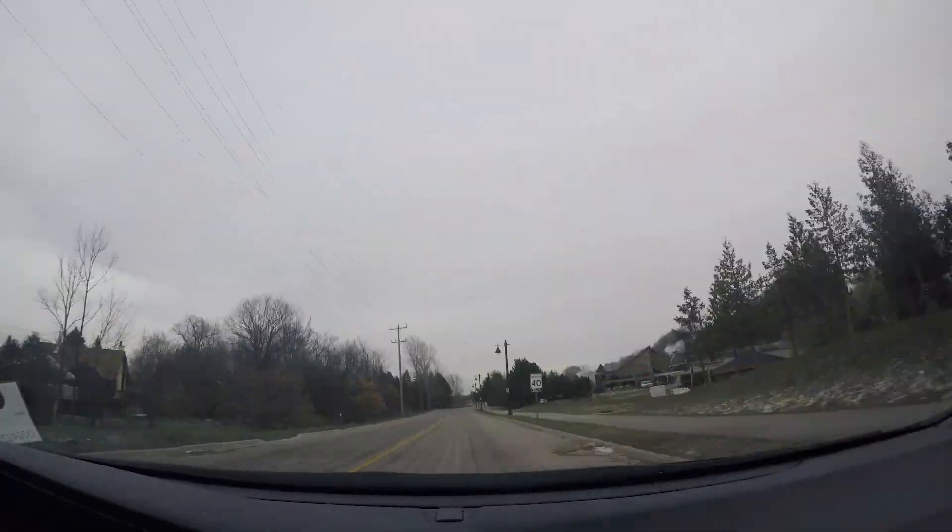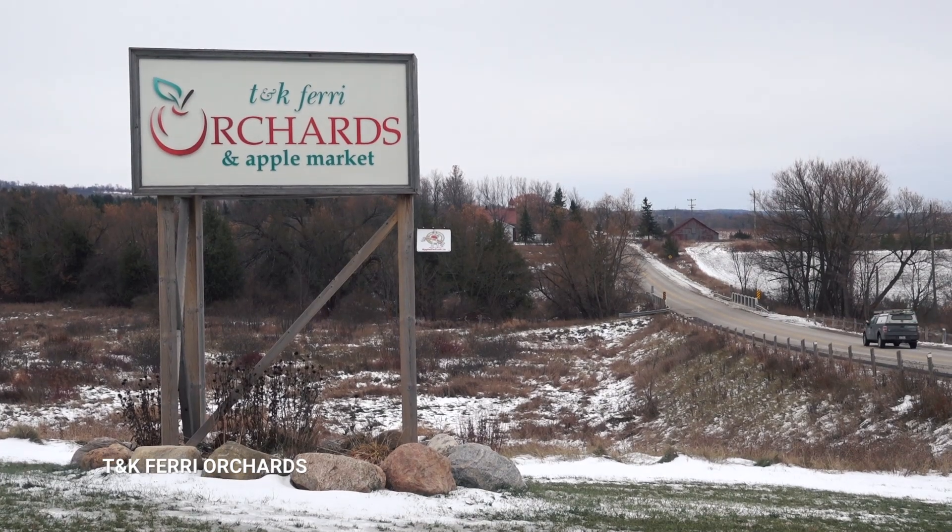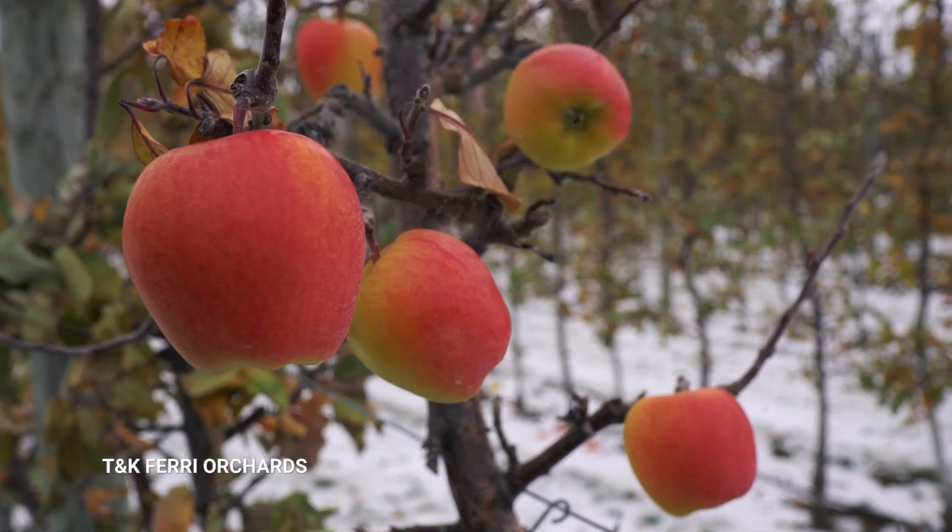Now it's time to head out to the very place where the apple story begins — the T&K Fairy Orchard and Apple Market, or as I like to call it, the Apple Store. Got a lot of different models.